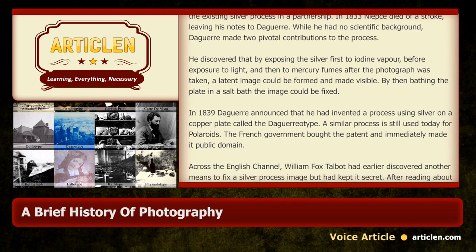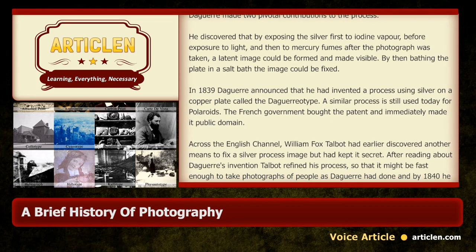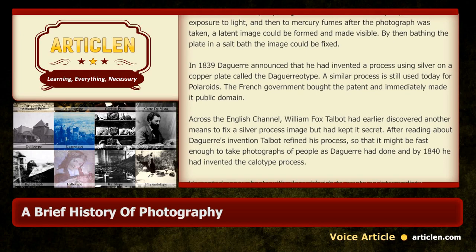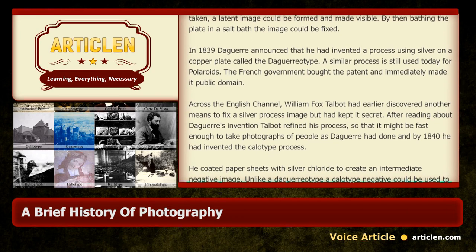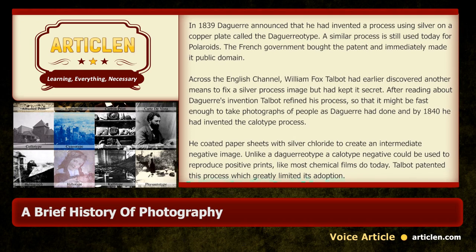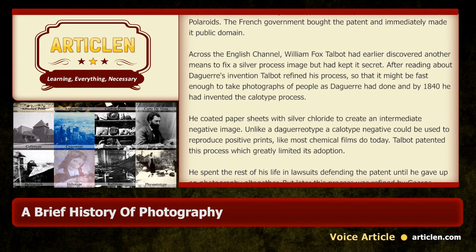The French government bought the patent and immediately made it public domain. Across the English Channel, William Fox Talbot had earlier discovered another means to fix a silver process image but had kept it secret. After reading about Daguerre's invention, Talbot refined his process so that it might be fast enough to take photographs of people, as Daguerre had done. By 1840 he had invented the calotype process. He coated paper sheets with silver chloride to create an intermediate negative image. Unlike a daguerreotype, a calotype negative could be used to reproduce positive prints, like most chemical films do today.